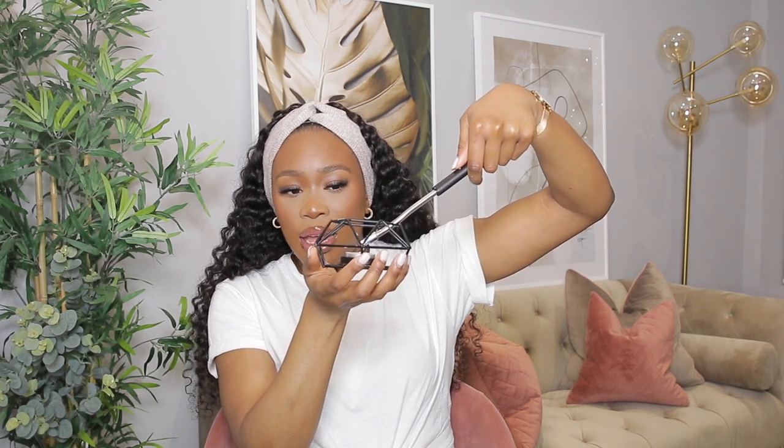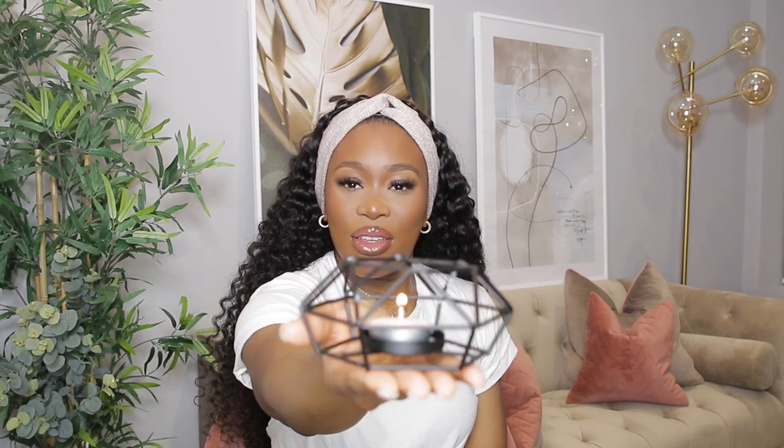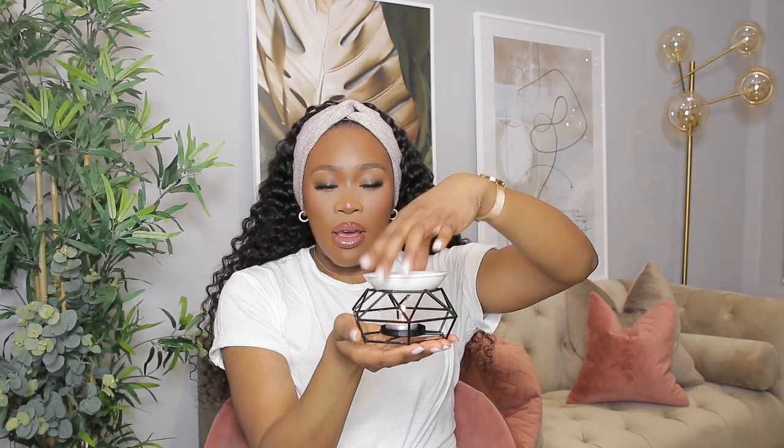This is an electric arc lighter — how freaking cool is this! You charge it, press it up, hold the button down, and it creates an arc to light your tea light. Once it's lit you put your wax melt plate on top. I'm going to leave it on so you can have a nice aroma for the rest of the video. It's so much safer than a regular lighter — no more burning my thumb!